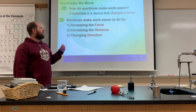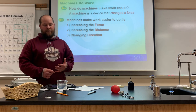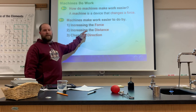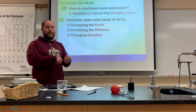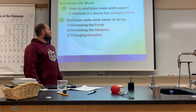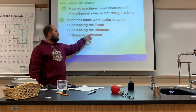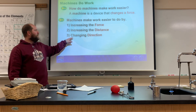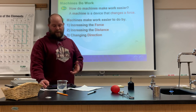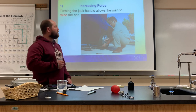How does a machine make work easier? A machine is a device that changes a force. Machines make work easier by doing one of three things: they can increase the force — which is what a car jack does, where you put in a small force and the jack puts out a large force to raise the car — increase the distance, or change the direction.